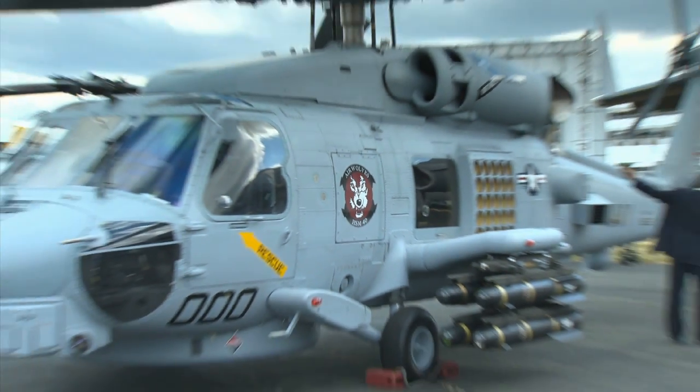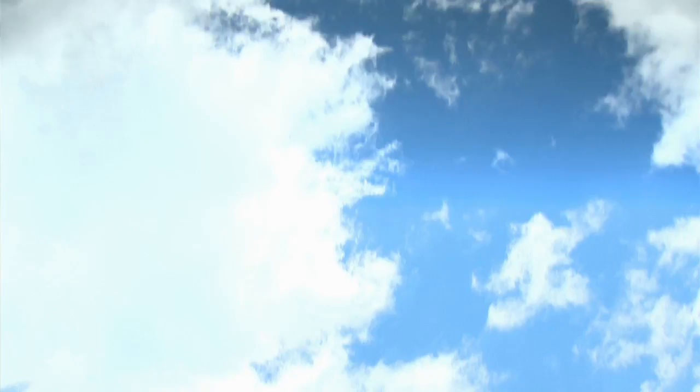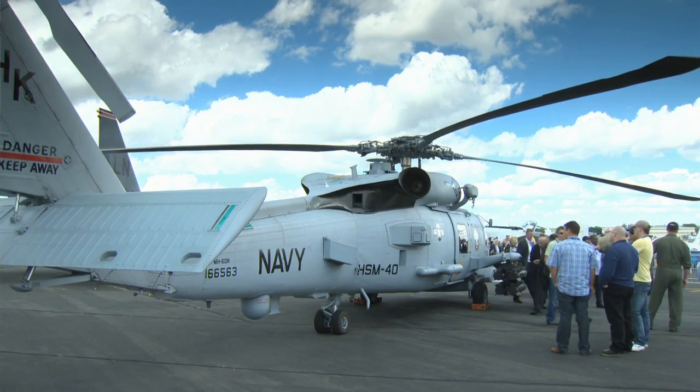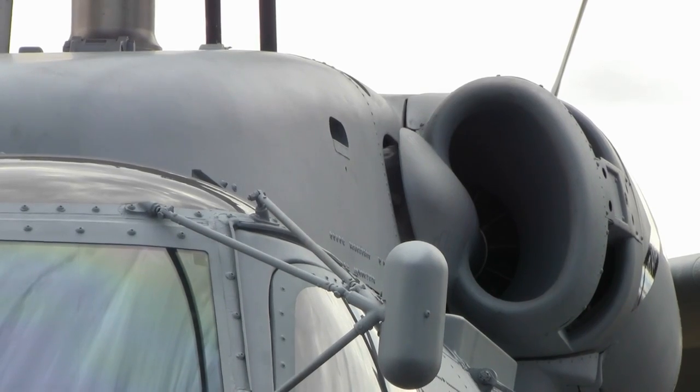A competition in Australia pits the MH-60R against Eurocopter's NH-90. India has requested a demonstration of the aircraft before the end of 2010, and Korea, Saudi Arabia, and Denmark have also expressed interest.